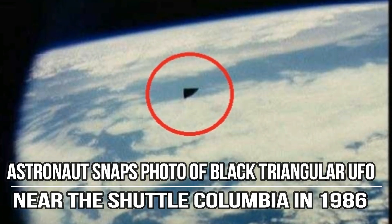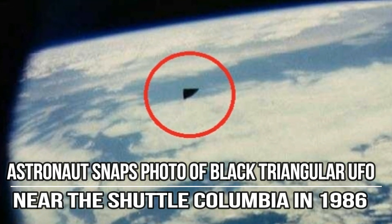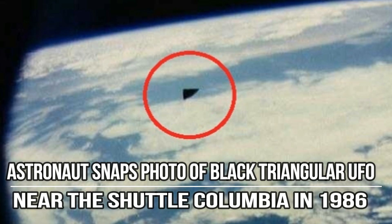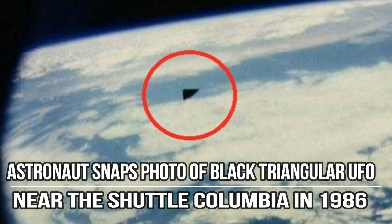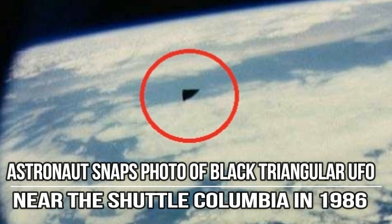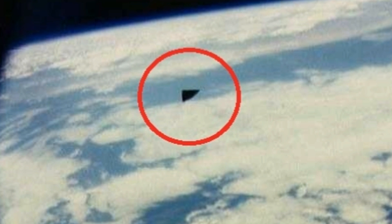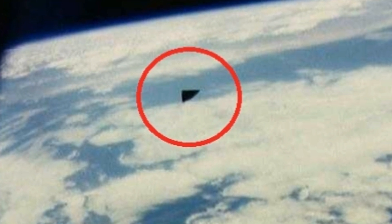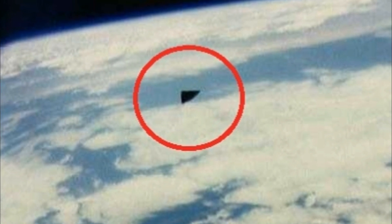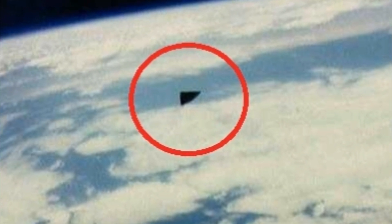An astronaut snaps a photo of a black triangular UFO near the shuttle Columbia in 1986. This photo comes directly from the Gateway to Astronaut Photography of Earth, a government website operated by NASA at the Earth Sciences and Image Analysis Department at Lyndon B. Johnson Space Center. They are responsible for training the astronauts in Earth observations, cataloging and archiving the photographs that astronauts take from space using hand-held cameras.